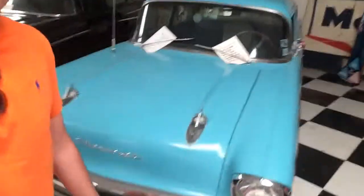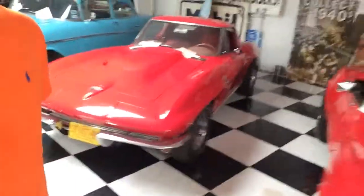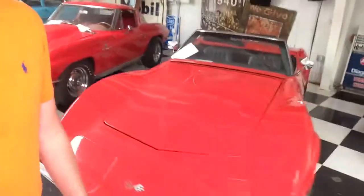But the Auto Museum is impressive for this little town. Over 30 cars here, and of course with any car museum, you've got to have your requisite '57 Chevy. And we've got a couple of Corvette Stingrays here that I think are kind of cool.